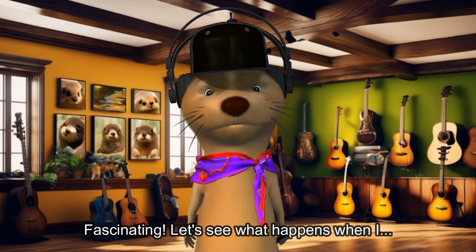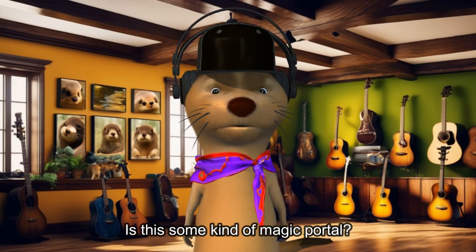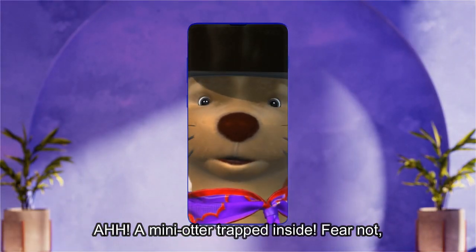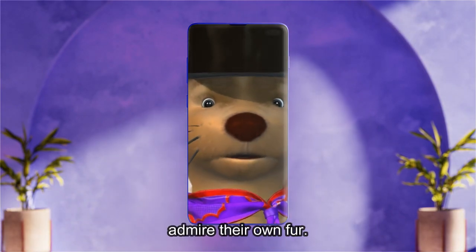Fascinating. Let's see what happens when I — it makes noise and shows pictures of other humans and animals. Is this some kind of magic portal? A mini otter trapped inside. Fear not, fellow otter, I shall rescue you. Or maybe it's just a way for humans to admire their own fur.